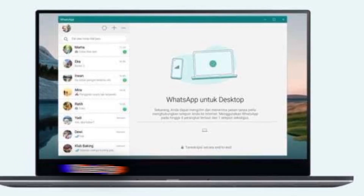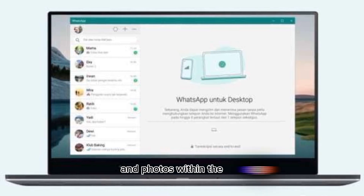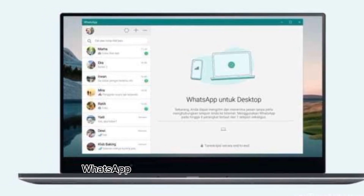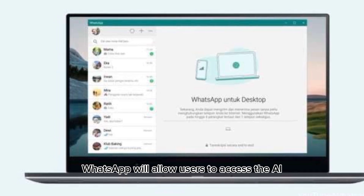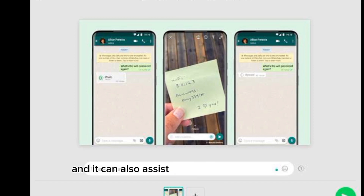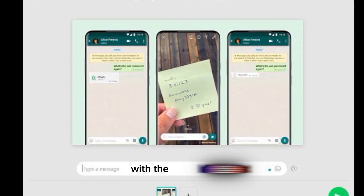A few months ago, WhatsApp also tested the ability to generate stickers and photos within the app. With the upcoming feature, WhatsApp will allow users to access the AI chatbot directly within the chat window, and it can also assist users with specific replies to their queries.